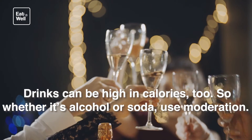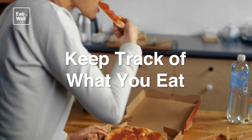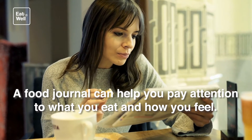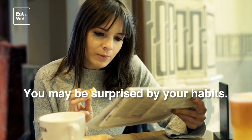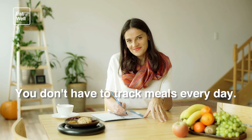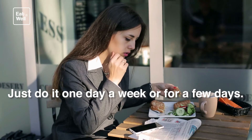Keep track of what you eat. A food journal can help you pay attention to what you eat and how you feel — you may be surprised by your habits. You can write it out by hand or download an app for your phone or tablet. You don't have to track meals every day; just do it one day a week or for a few days. That'll give you an idea of what and how you eat.